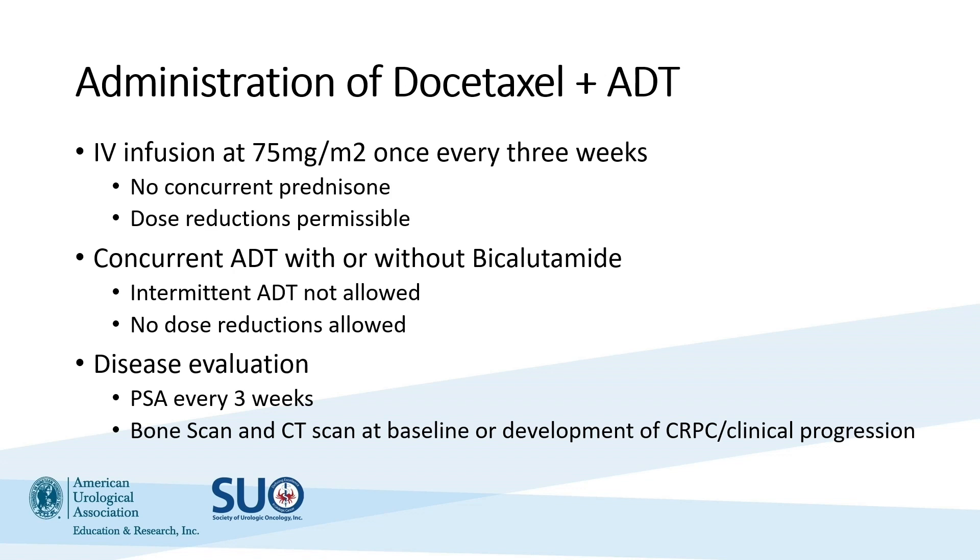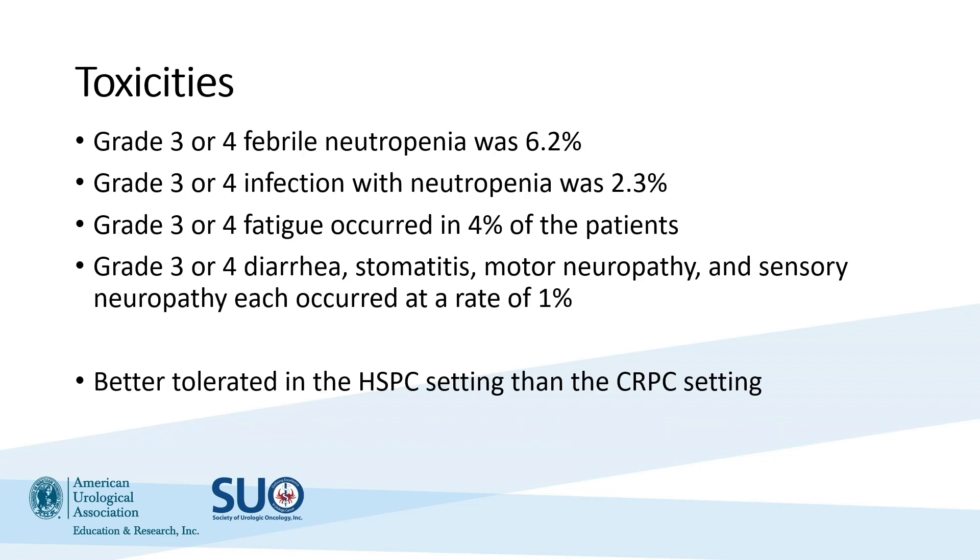In terms of docetaxel itself, it's an IV infusion given once every three weeks. Importantly, there is no concurrent prednisone for this patient with castration-sensitive disease — different from the CRPC setting. It can be given with or without bicalutamide, but concurrent ADT was included in all of these trials. Intermittent ADT was not allowed and is not recommended. In terms of toxicities from CHAARTED and STAMPEDE, grade 3 to 4 febrile neutropenia occurred in about 6.2% of patients — quite uncommon and very manageable with GCSF prophylaxis, recommended for essentially all men over age 65. Other toxicities include diarrhea, stomatitis, motor neuropathy, and sensory neuropathy, each at roughly 1% of patients.